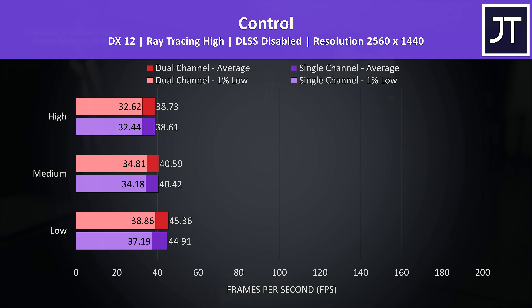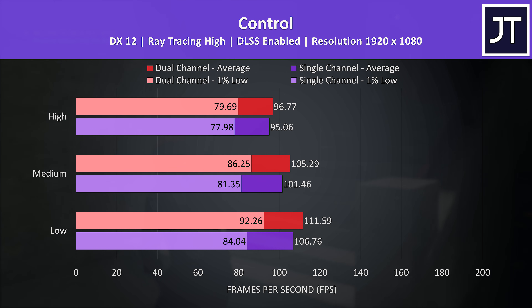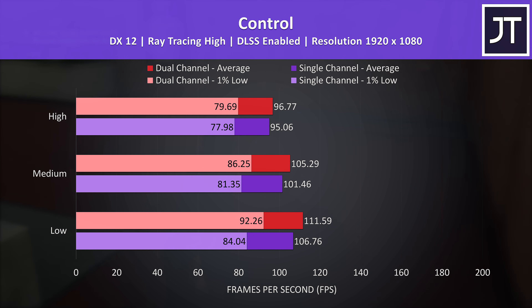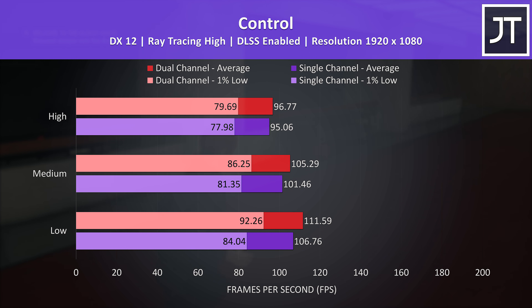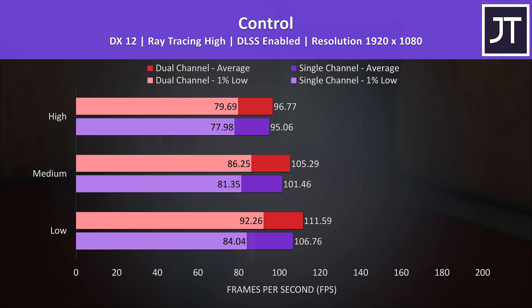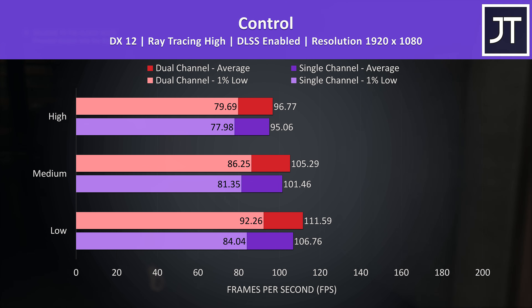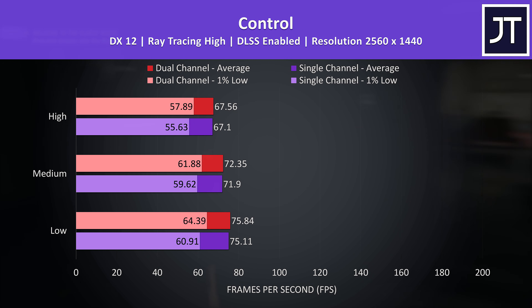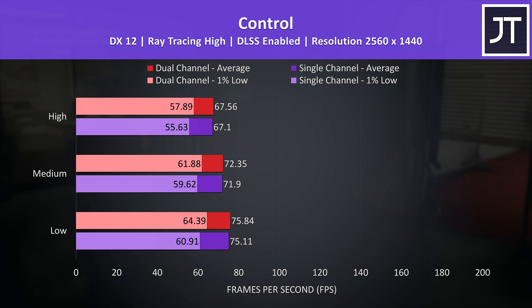Things are even closer at 1440p with ray tracing on, though frame rates are cut a fair bit at this higher resolution, and that's where DLSS comes in. With DLSS enabled at 1080p there's now a larger difference between the two, again more so in regards to 1% low performance — dual channel seems to offer a more stable experience with DLSS enabled. At 1440p the difference is smaller, but still a subtle win for dual channel.